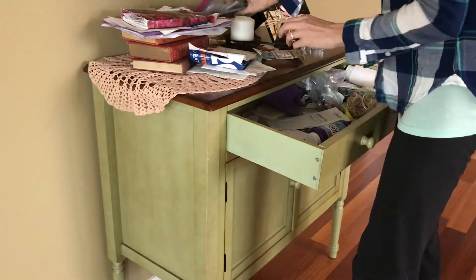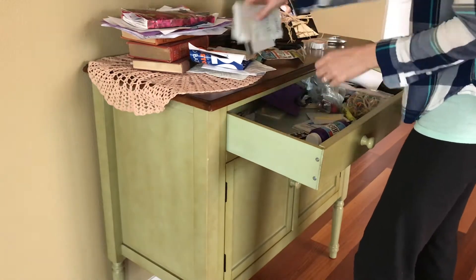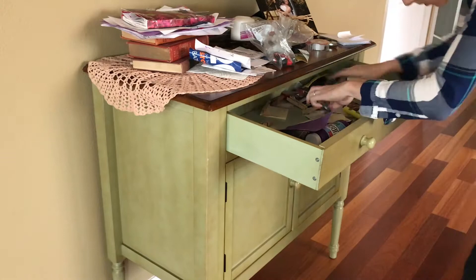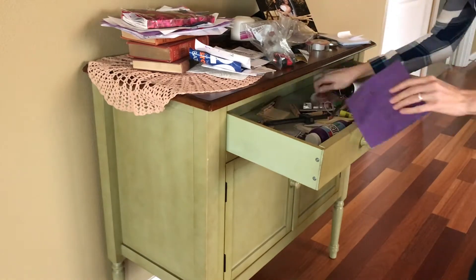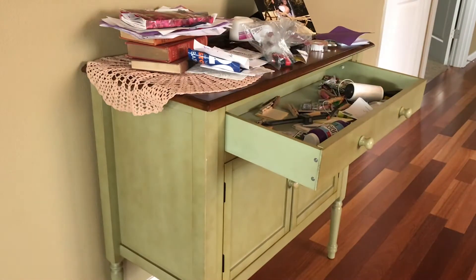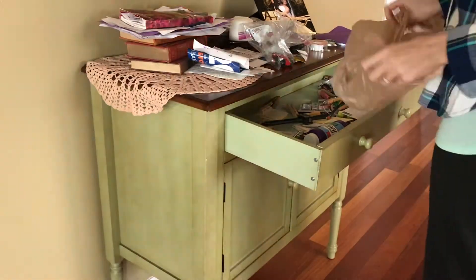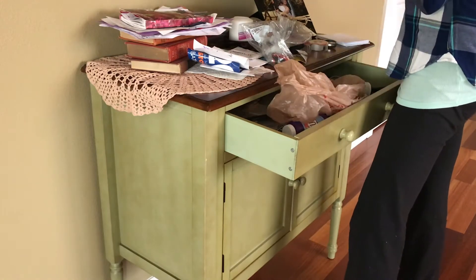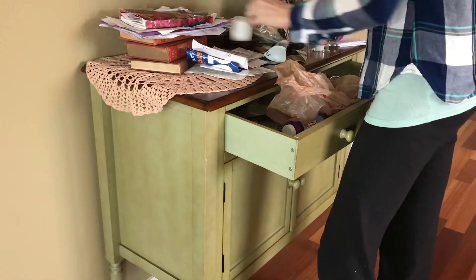First I'm just going to start by taking everything out of the drawer and then sorting it into different piles and categories. It wasn't long before I realized I was definitely going to need a garbage bag, because there was just lots of paper trash and stuff that needed to get thrown away.